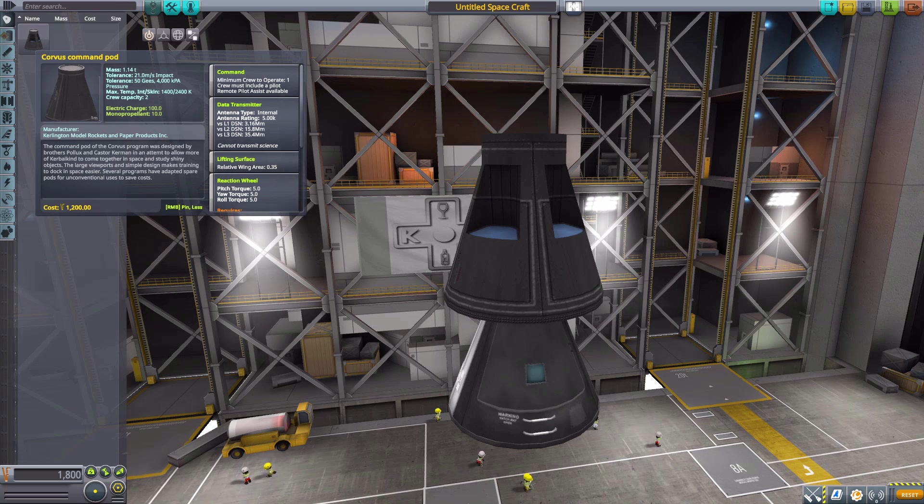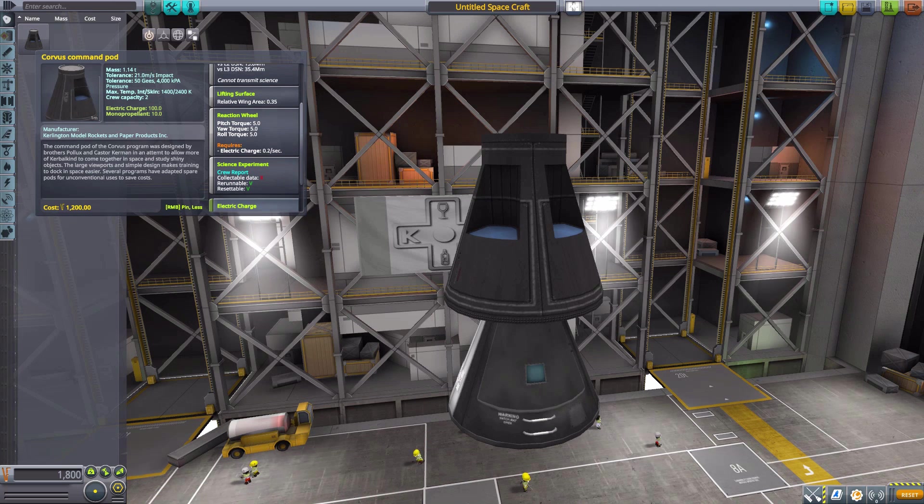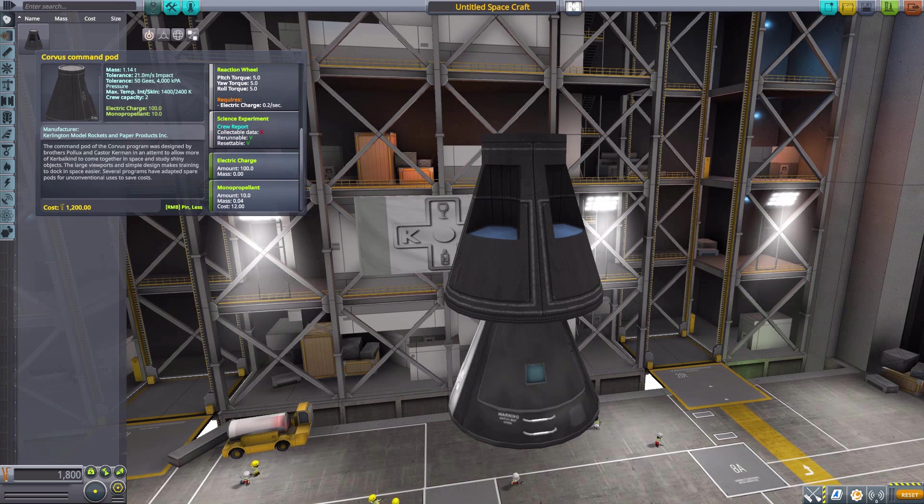It holds two crew members, needs at least a minimum of one of course. It does have the data transmitter built in, it is a lifting surface rated at .35, it has a reaction wheel, the typical crew report, 100 electric charge, and finally 10 monopropellant. So overall, a very nice-looking capsule and definitely fully serviceable.